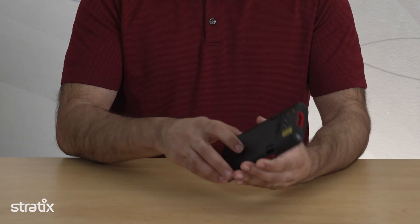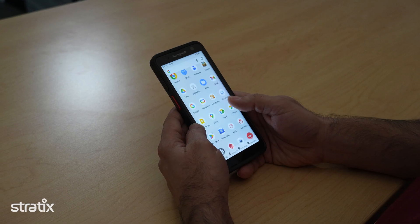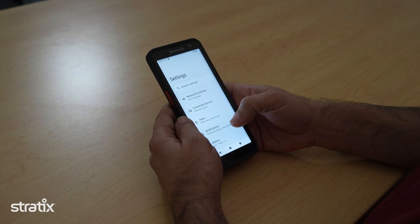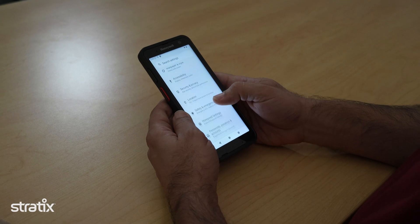First thing you see is the device itself. The CT70 is a sleek, solid, and rugged device. It's got a 6-inch screen that's very bright, high-resolution, and a display that's easy to read both indoors and outdoors, even in direct sunlight. You can immediately feel how solid this device is — it's built for the real world.